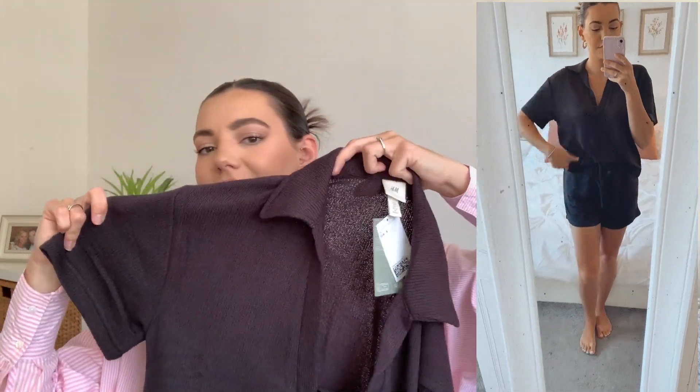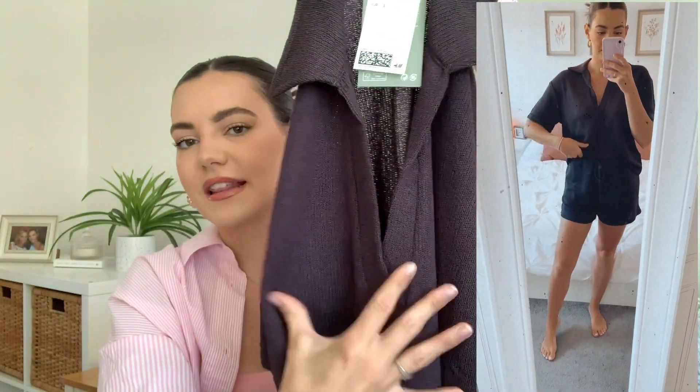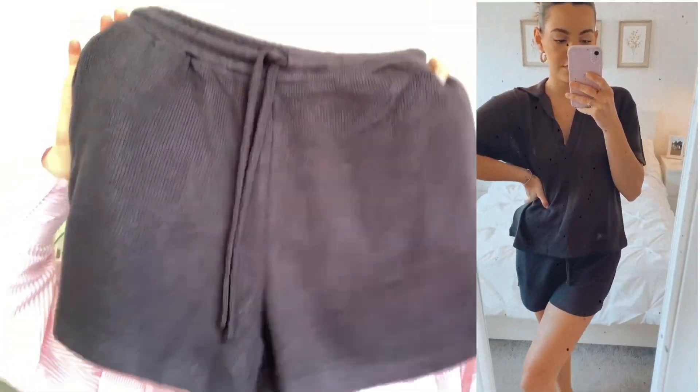I picked them both up in the same colour she had on. I love the kind of collar and then it comes down into a really deep V. I possibly could have gone for the shorts in a size extra small — I do feel like the shorts are a little bit too baggy for my liking. They do have a drawstring though, which I was very glad about. Part of me was thinking this could possibly look like I'm wearing pyjamas out and about, but I feel like if you style it right it'll look good.